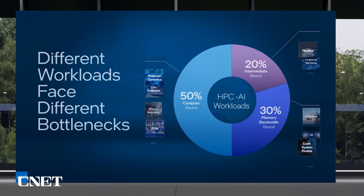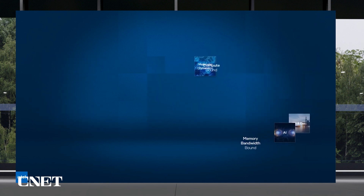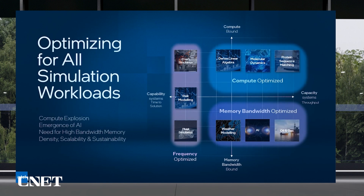There is incredible diversity in traditional HPC codes and these continue to evolve and advance with the integration of AI-based techniques. If you look at common workloads by vertical and characteristics, you'll see some are memory bound, others are compute bound.